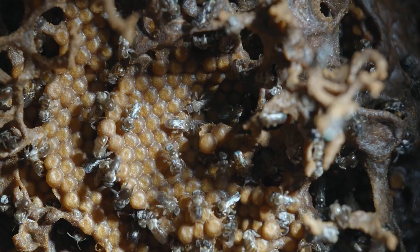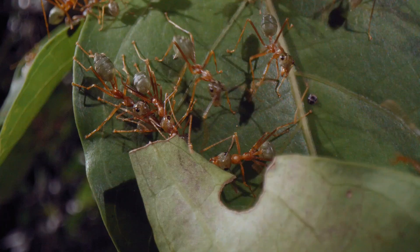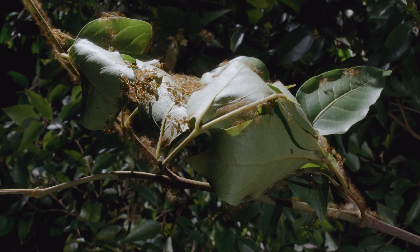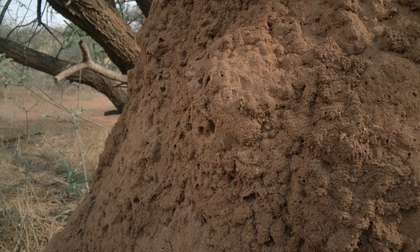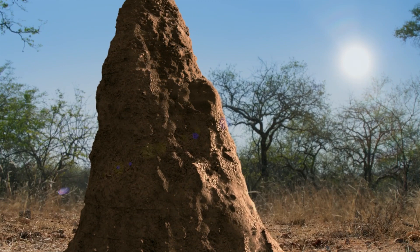Social insects, working together, build the most incredible structures. But often, these feats of engineering are hidden from our view. It takes a bit of ingenuity to reveal their amazing architecture.